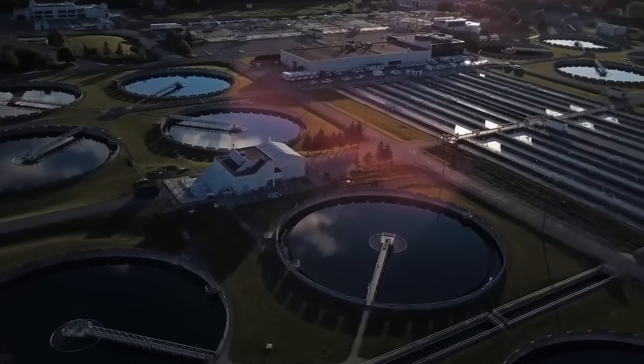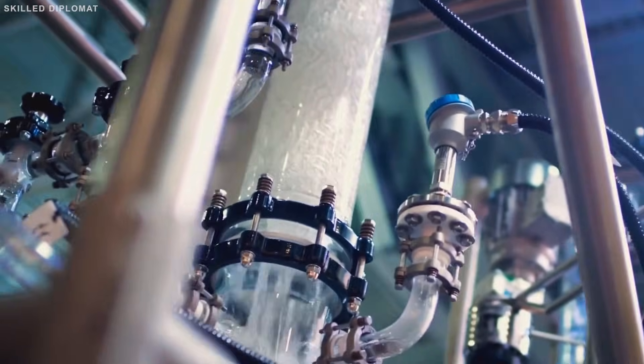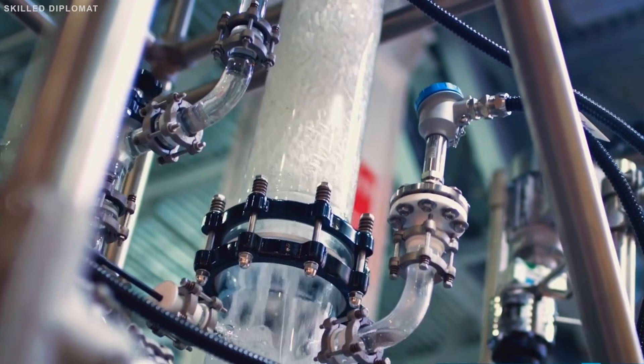Yet the vision keeps pushing forward. Vision 2030 targets 90% of urban water from desalination and at least 60% wastewater reuse by 2030. They're already at approximately 30% and climbing fast.